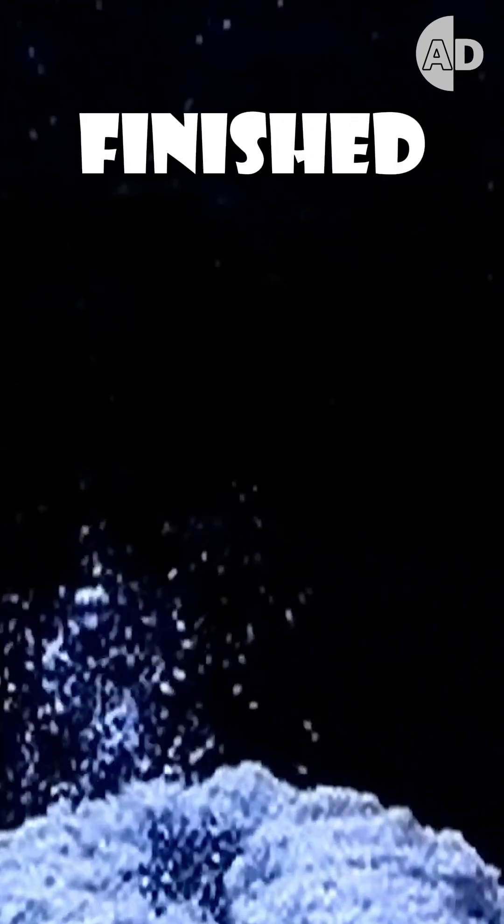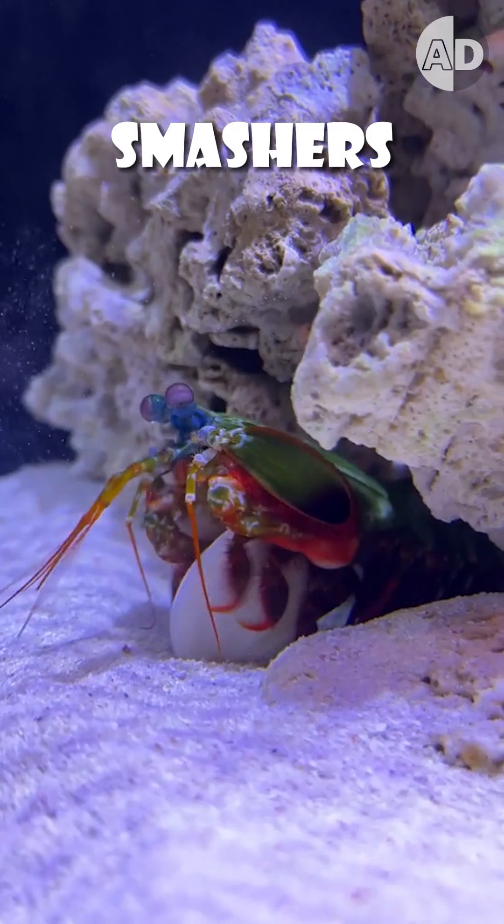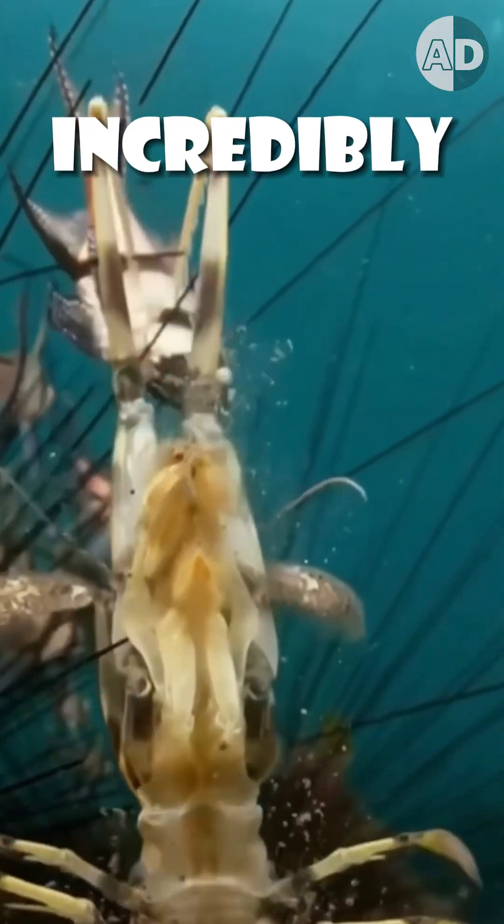This isn't just any punch. Once hit, the prey is finished. The spearer's spiny appendages act like harpoons, and the sharp spines on the appendages act like barbs, preventing the prey from escaping after being impaled. Although not as powerful as the smashers, the spearer's strike is still incredibly fast.